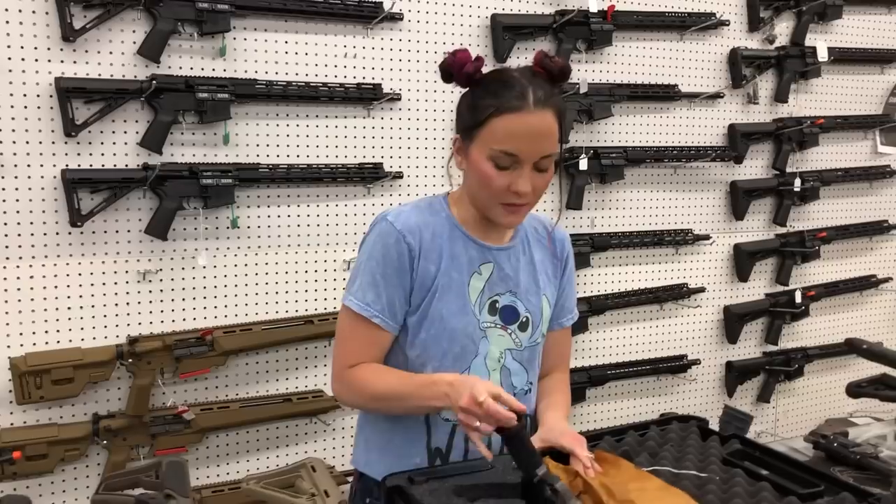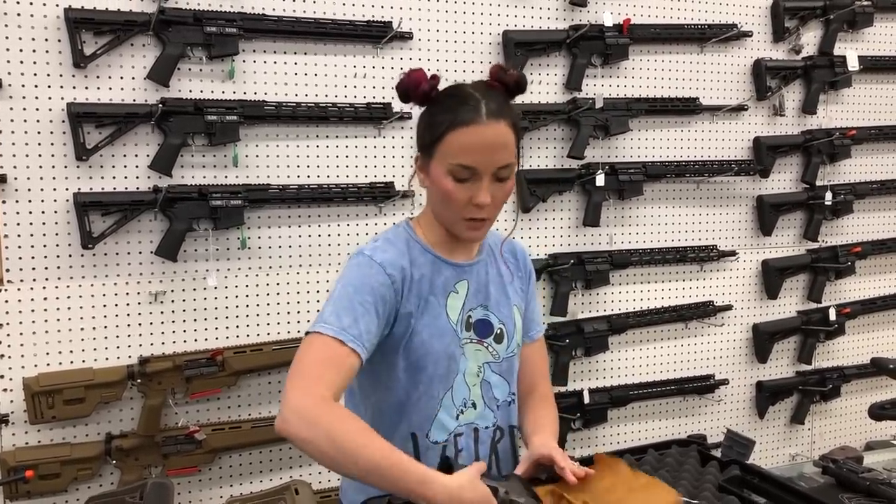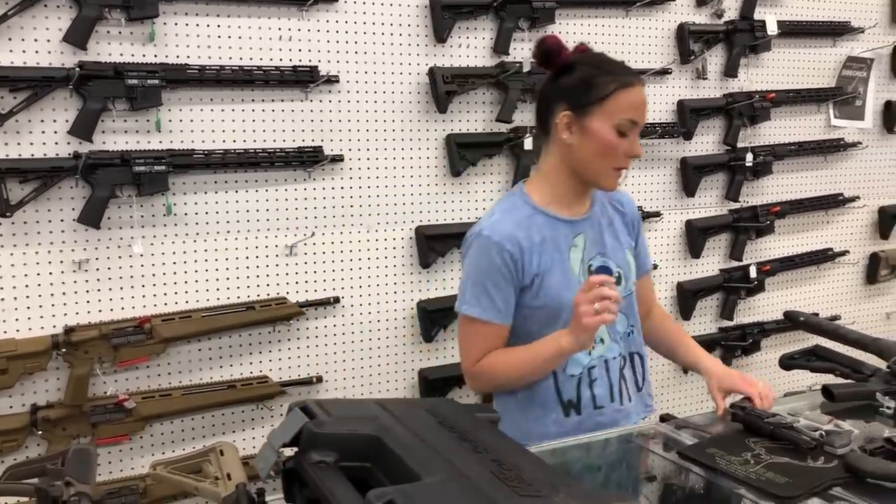Competition model Smith & Wesson M&P 2.0 9mm — brand new on the market, they're going to be $820. They come with a total of four magazines, the back straps, and a huge case. Everybody needs one of those in their life.